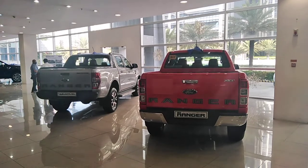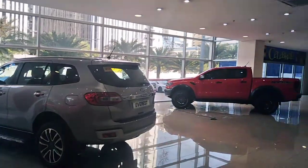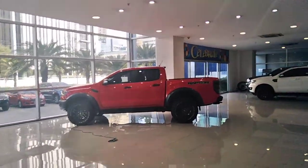They have a lot of vehicles. The Ranger is a big seller here. The Raptor is the top of the line, twin turbocharged.